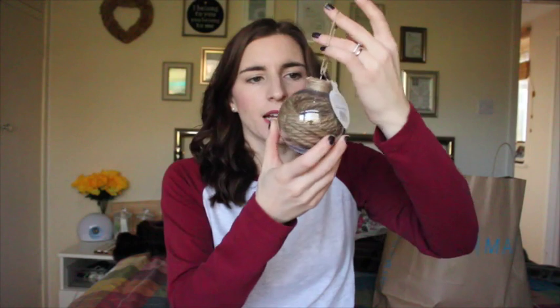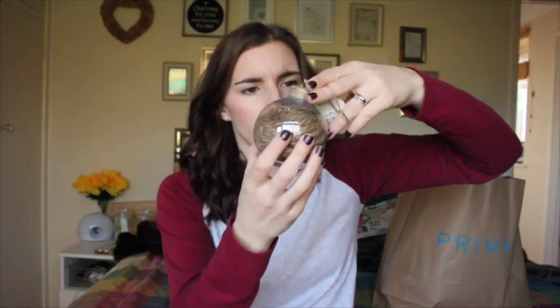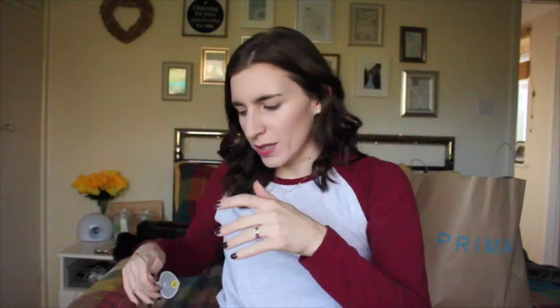This one is not glass — it's plastic — but it's basically just a clear ball with a whole load of twine and rope inside it. This also was £1.50. It just goes with our house's rustic, really homey, woody feel. I just really like it. It's really simple.